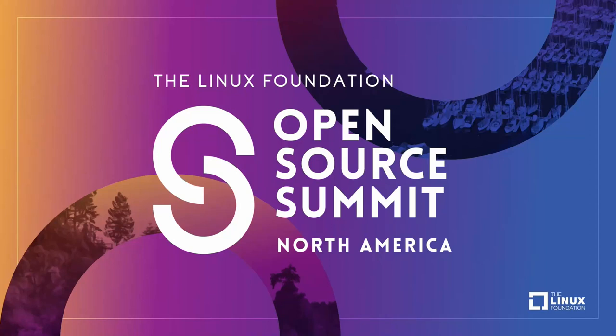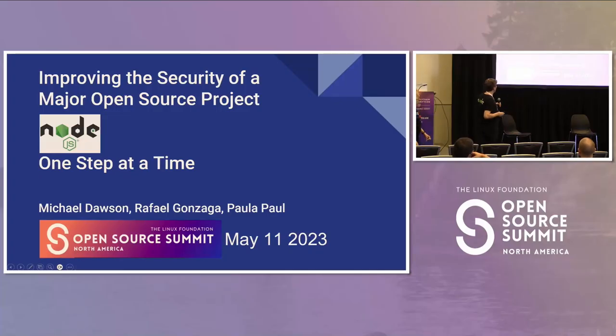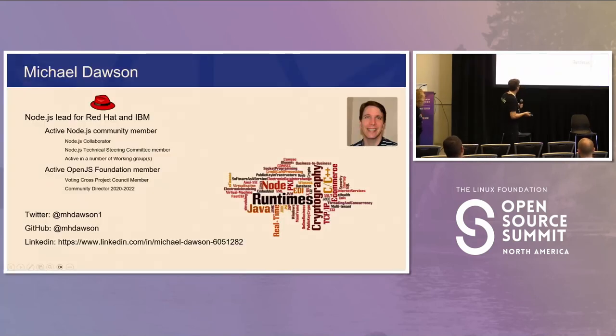Thanks everybody for coming to the last talk of the day. Our talk is 'Improving the Security of a Major Open Source Project, One Step at a Time.' We're going to talk about our experience in the Node.js project. I'm Michael Dawson, the Node.js lead for Red Hat and IBM. I get to spend a lot of time in the Node community as a contributor on the Technical Steering Committee, working with the OpenJS Foundation, and with teams within IBM and Red Hat who have large Node deployments.